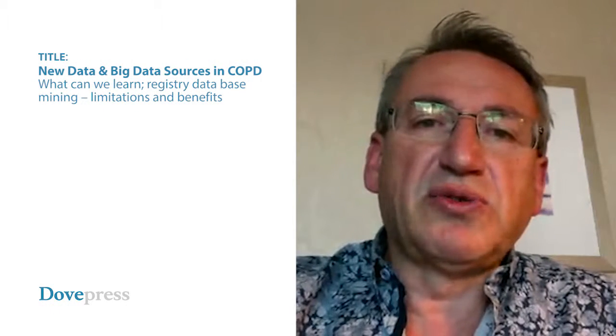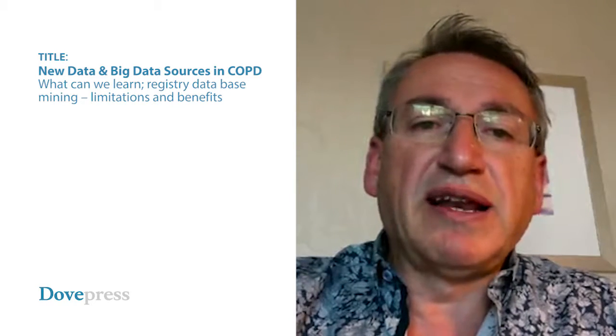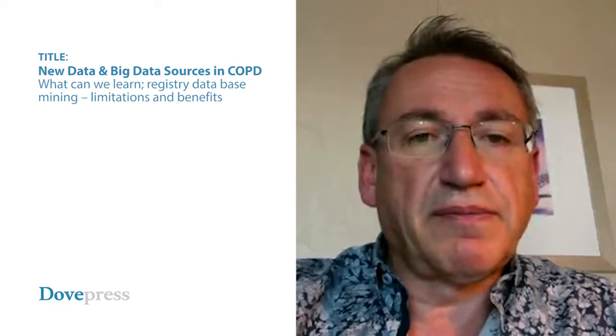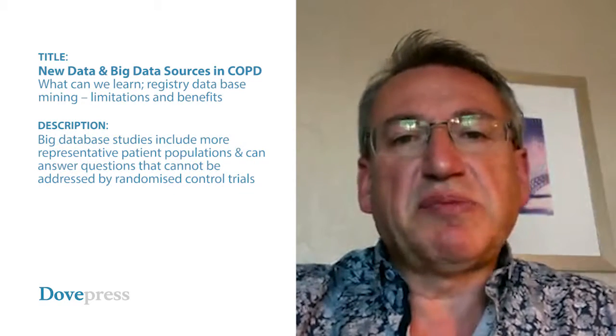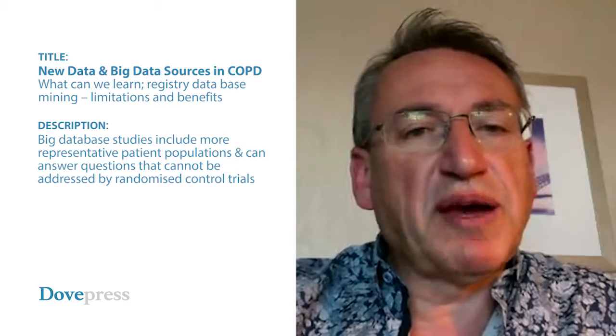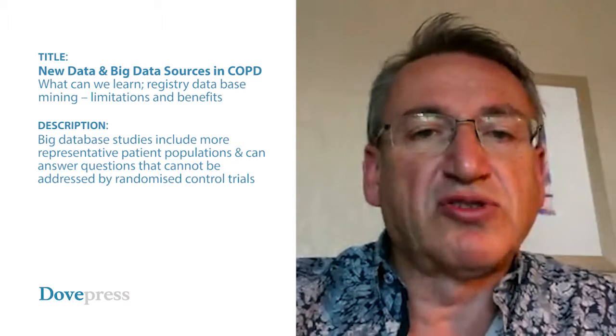New data and big data sources in COPD — what can we learn? Registry database mining: limitations and benefits. Big database studies include more representative patient populations and can answer questions that cannot be addressed by randomised control trials.